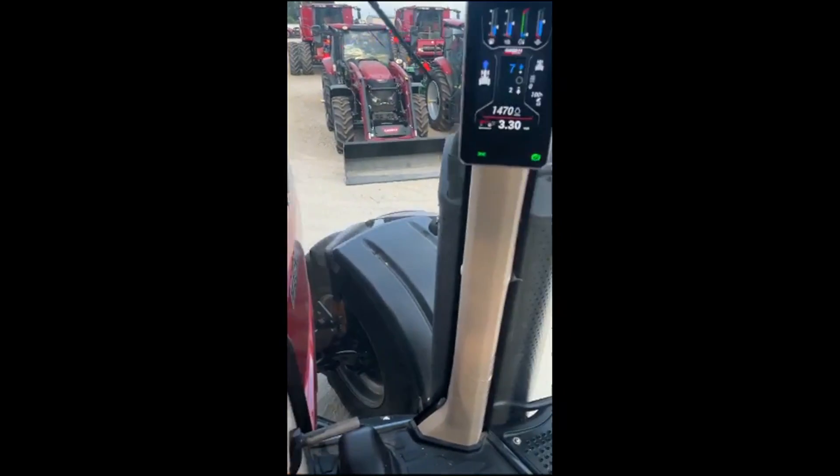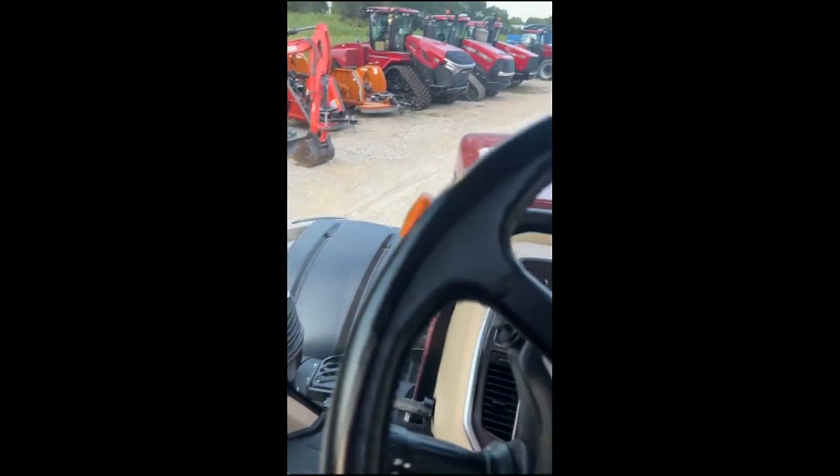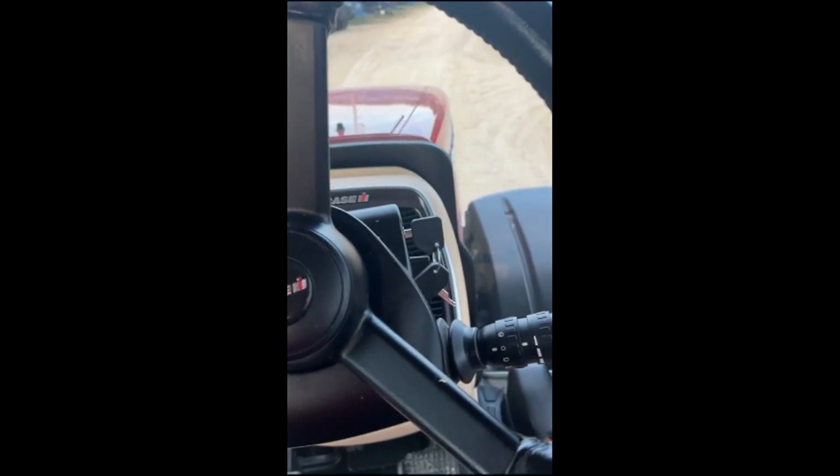It's pretty tight, which I guess is no surprise. Anyway, nice looking tractor — I hope the video helps. Talk to you later, thank you.